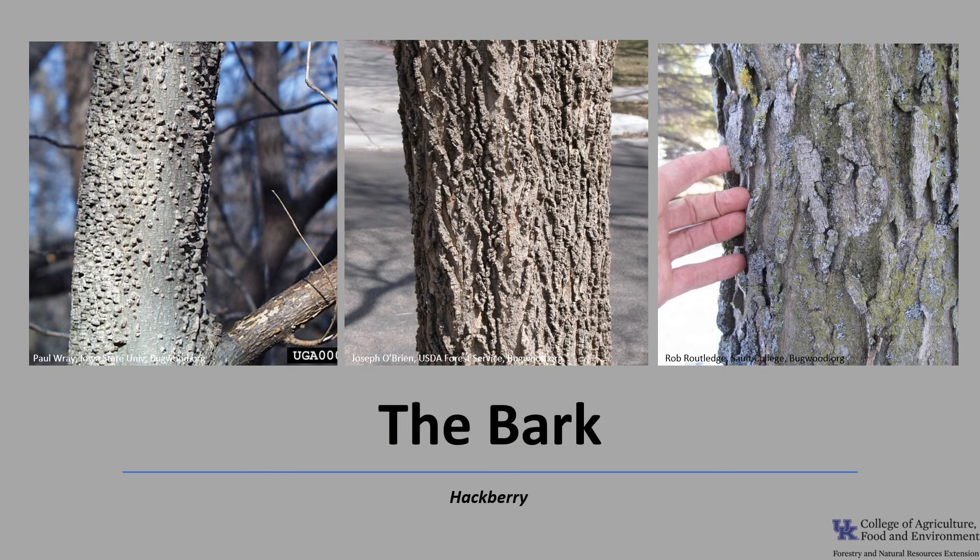Hackberry bark is its most unique characteristic, as you can see in this photo. The bark is grayish-brown with characteristic corky warts or ridges. As the tree ages, these warts and ridges develop into somewhat irregular scaly ridges, and the bark provides year-round interest in the landscape and is a really good identifying characteristic.